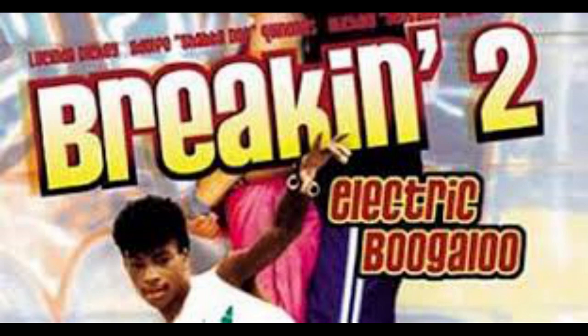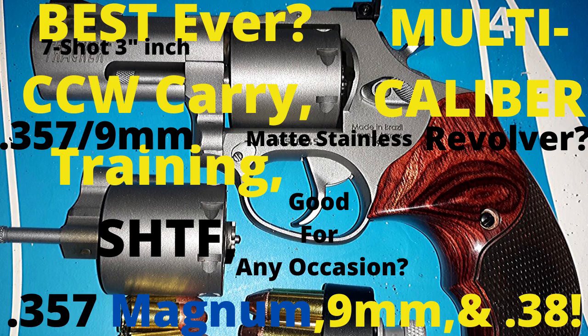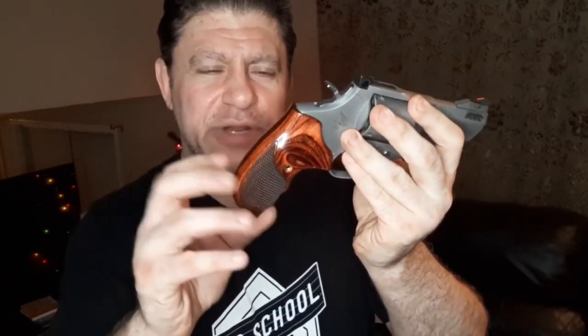Coming in at number two is the Taurus 692 multi-caliber revolver — 357, 38, and 9mm. Could this be the best ever carry, training, and SHTF revolver there is? Look at my beautiful Taurus 692 — I changed the grips out to these beautiful rosewood fingered and checkered grips that Ultimat sent me. They're the Tracker frame grips made for the bigger 44 Magnums and Taurus Judges — took a little finagling but they work great and are very comfortable.